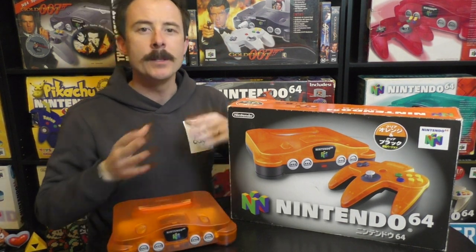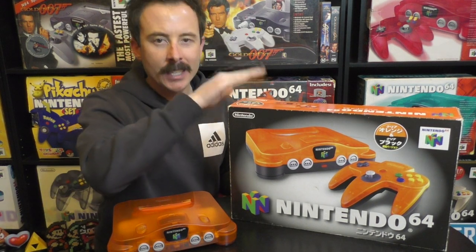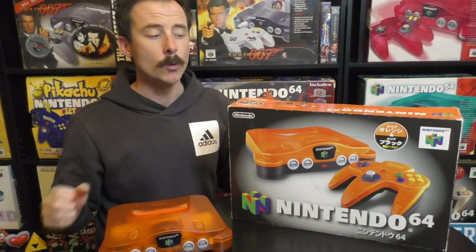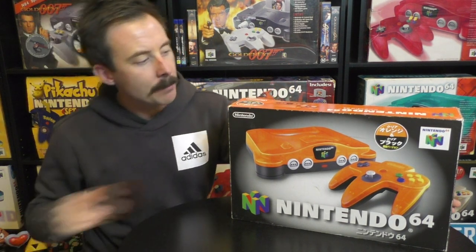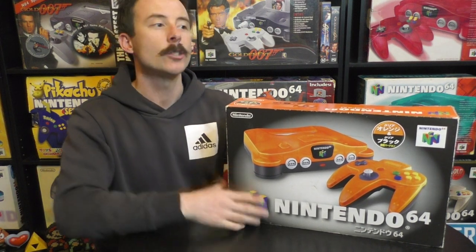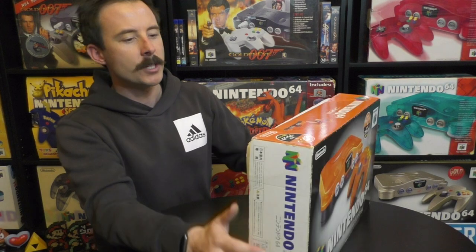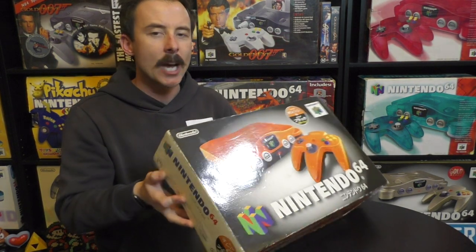So I've grabbed my Fire Orange N64 console so when I open this box, we can compare the colours, because the orange here is very different to our standard Fire Orange N64 consoles. The box, as I've stated before, is a Japanese box — my first ever Japanese box. I picked it up from the post office and noticed there was no back to the box. For some reason in Japan, there were no backs on the console boxes, and their shape is very unique.